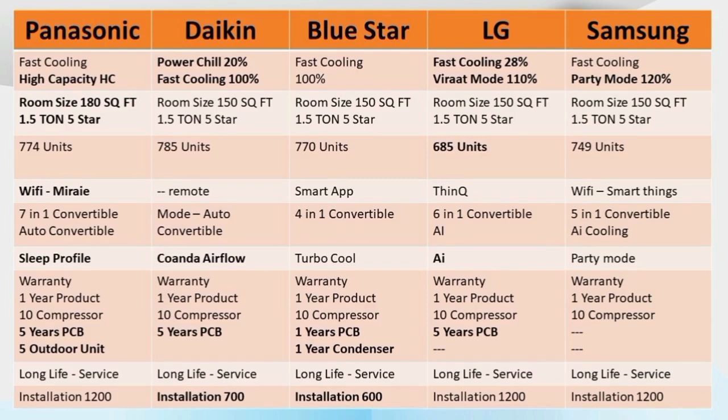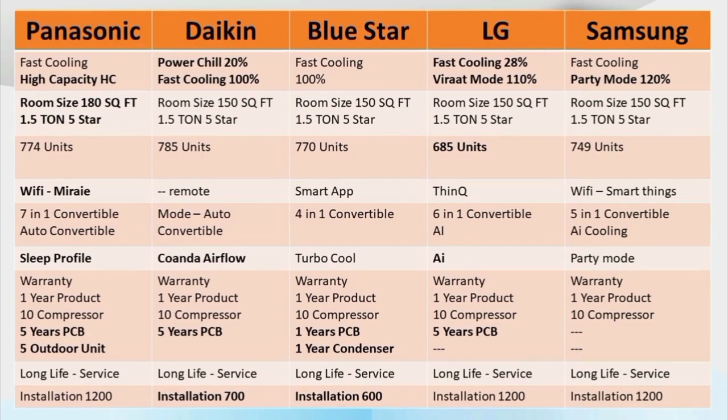This 5-brand AC comparison covers very competitive pricing. Samsung launched this AC in the first week of March at around 49,000. Blue Star is at around 44,500. You can get discounts on these ACs. Samsung's features are comparable to Panasonic. At 49,000, Samsung is priced as one of the highest, while some variants are less than 62,000.